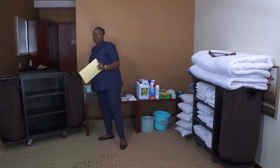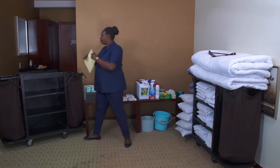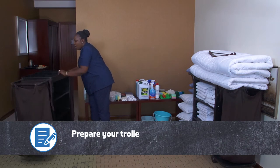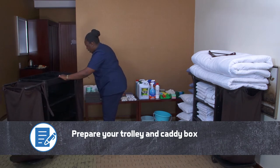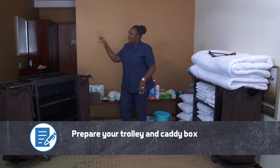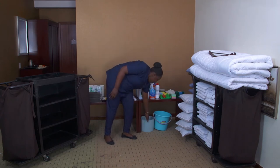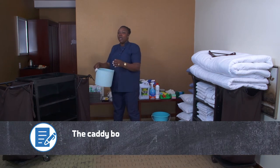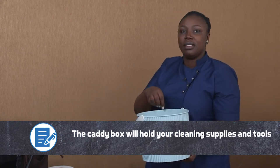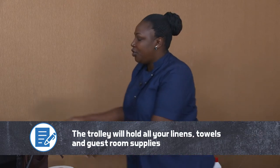With this rooming list, I am going to prepare my trolley, unpacking every needed item for today's activity. Pay close attention when I pack my trolley. I will set up my trolley and my caddy box — the caddy box will hold the cleaning products and tools, while my trolley will hold linen and guest room supplies.